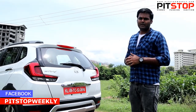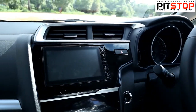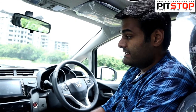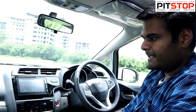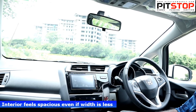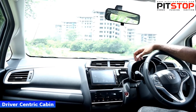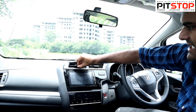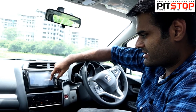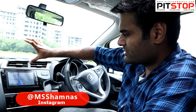Let's compare it to other rivals in terms of interior features and drivability. Moving to the interior, this is a driver-centric cabin design. We have a touchscreen infotainment system with Android Auto, Apple CarPlay, and Navigation — it works well with Google Maps and is easy to use.